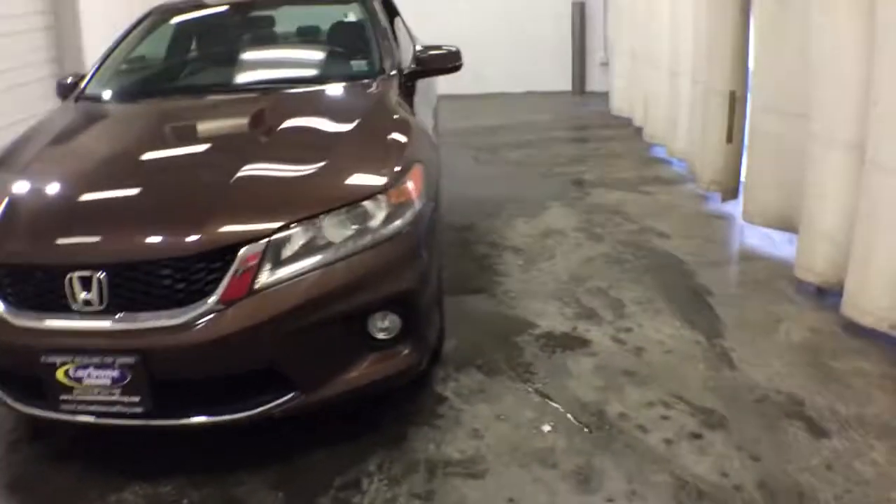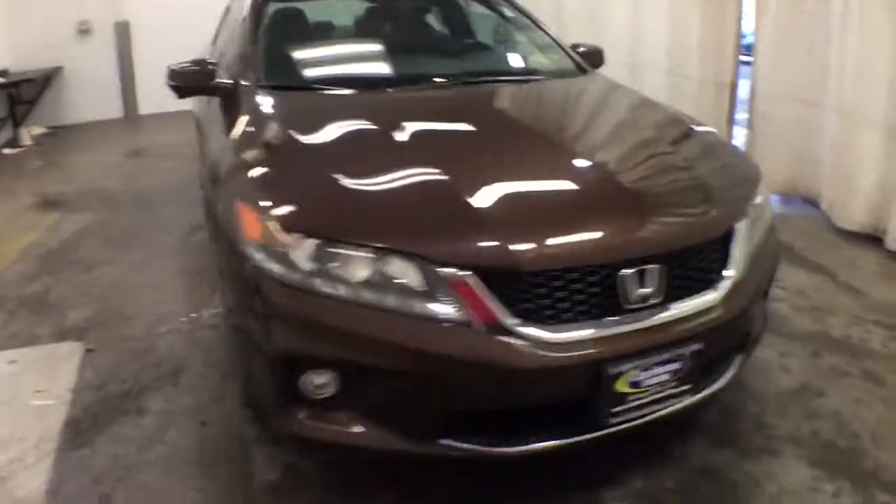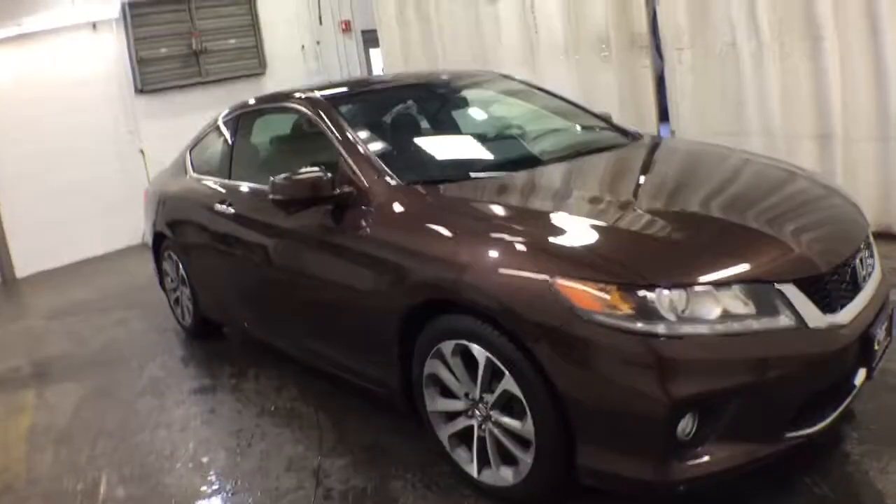Get into the 2015 Honda Accord. With less than 80,000 miles on the odometer, this vehicle provides excellent value.